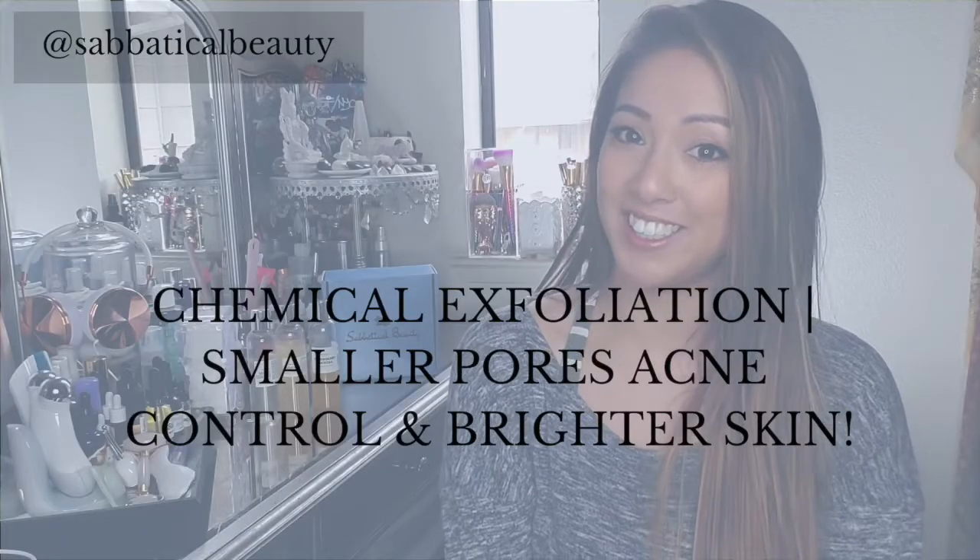Do you have large pores, constant acne breakouts, or dull cloudy skin? You may be missing an important step in your skincare routine: chemical exfoliation.